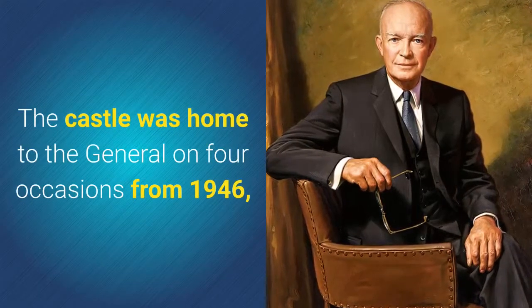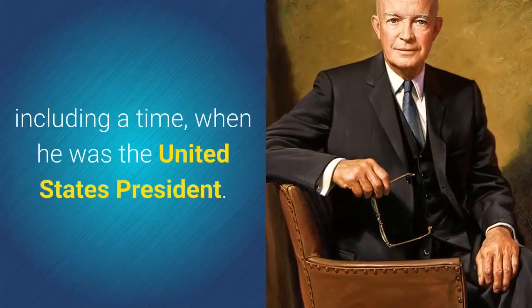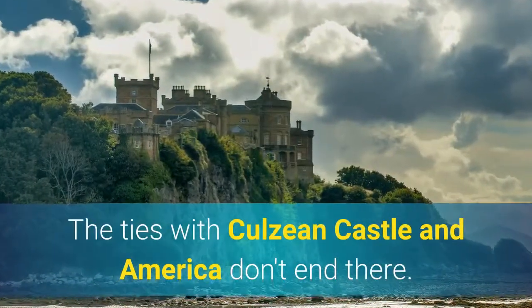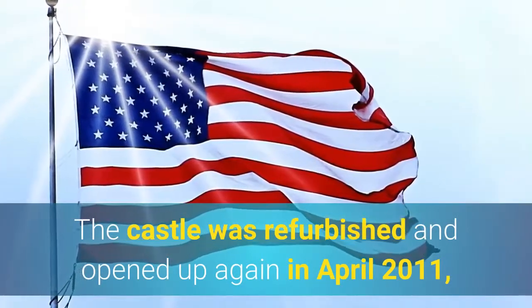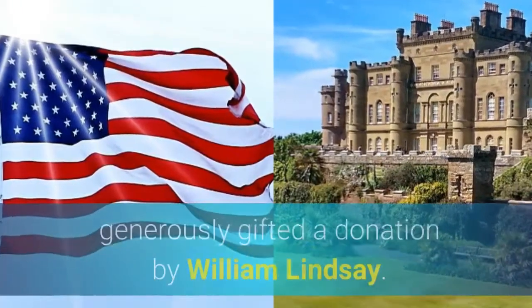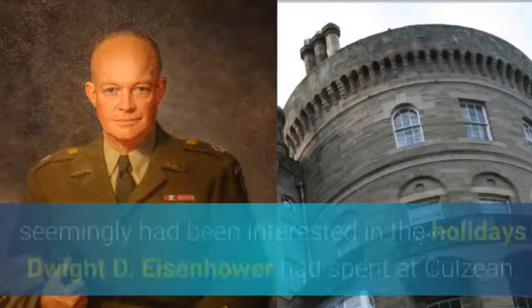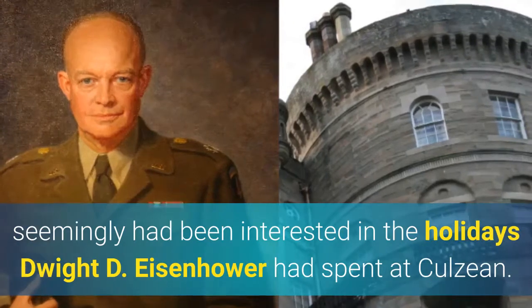The castle was home to the general on four occasions from 1946, including a time when he was the United States President. The ties with Culane Castle and America don't end there. The castle was refurbished and opened up again in April 2011, after the National Trust for Scotland were generously gifted a donation by William Lindsay, an American millionaire, who had been interested in the holidays Dwight D. Eisenhower had spent at Culane.